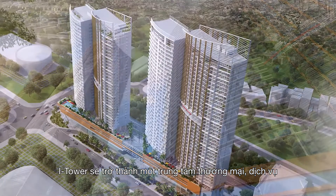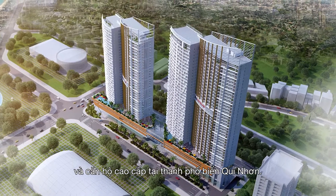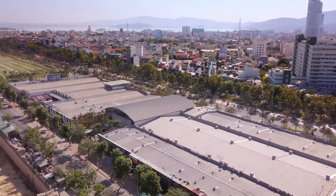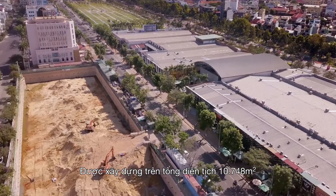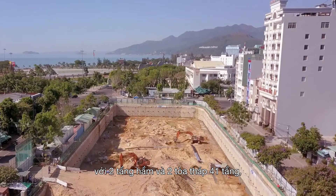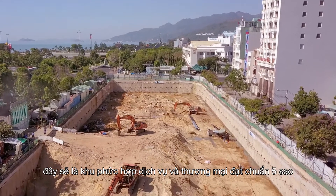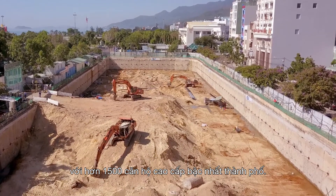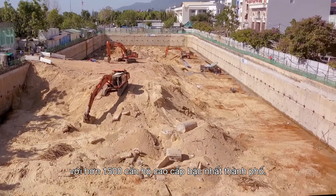I-Tower will be a high-class residential and commercial complex located in the tourist city of Kui-Nyon. Built with 5-star construction quality on a total land area of 10,748 square meters, the building will offer a total floor area of 150,000 square meters with two basement levels and two 41-story residential towers with more than 1,500 luxurious apartments.